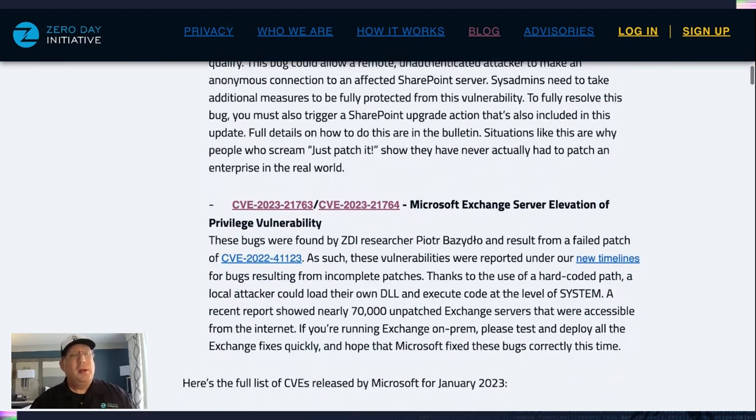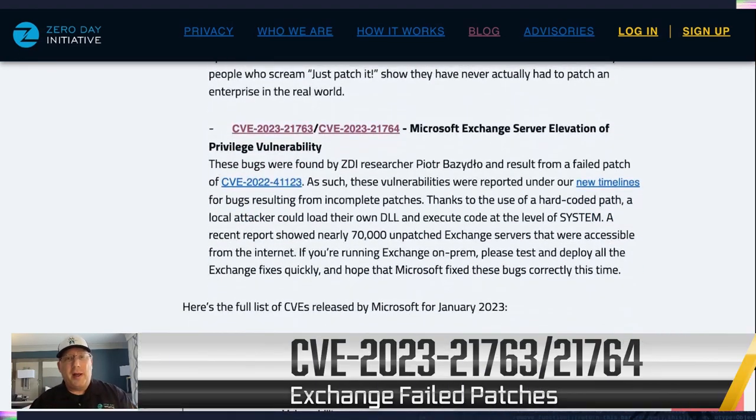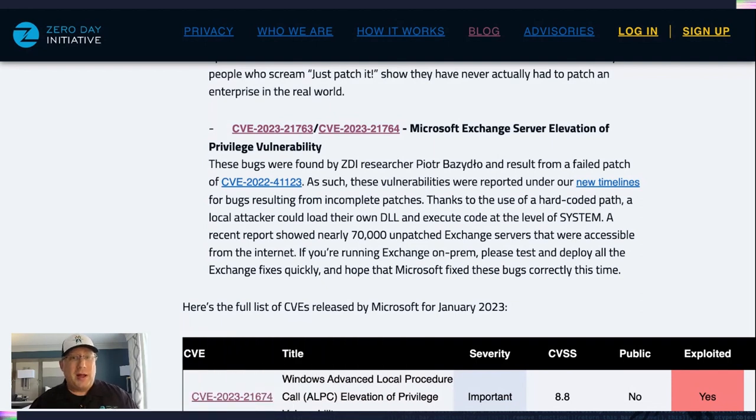Speaking of things not getting patched, we have another update for Exchange. My good friend Piotre looked at Exchange a couple months ago, saw an Exchange patch come out and said it was not complete. So we filed a couple new bugs. These are really the first two bugs to be patched under our new timeline for failed security patches — you can find a link for that. These are elevation of privilege vulnerabilities and they are authenticated, so a local attacker is able to do this. But it's distressing to see something as critical as Exchange still having incomplete patches.